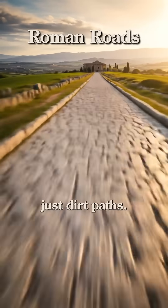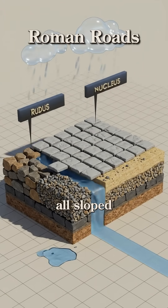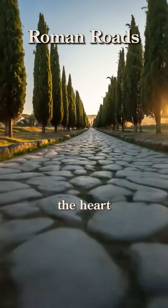First, their roads. They weren't just dirt paths. This was a multi-layered system with deep foundations, gravel, and fitted stones, all sloped for drainage. They built over 50,000 miles of these superhighways — the arteries that powered the heart of the empire.